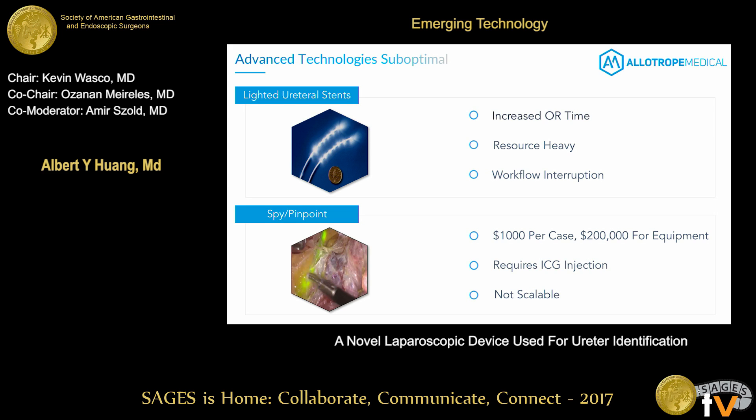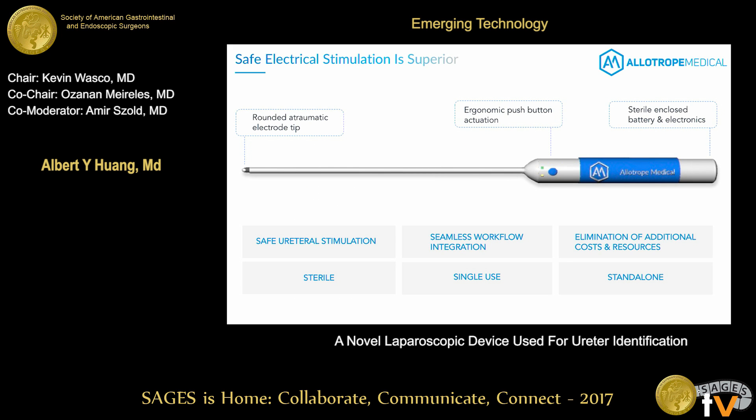Advanced technologies like lighted ureteral stents have been around but share many of the same issues as standard stents — someone else must place them, and there are workflow interruptions requiring us to dim the scope to see their glow. Technologies such as SPY or Pinpoint are fascinating but expensive: $200,000 for the device, $1,000 per case use, and require a chemical injection. For high-volume procedures, these are not scalable because of cost.